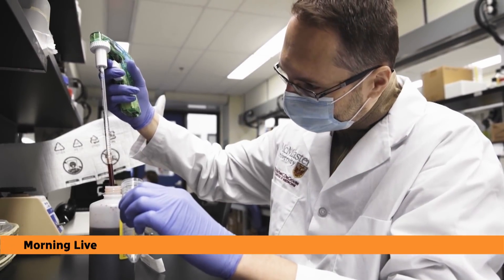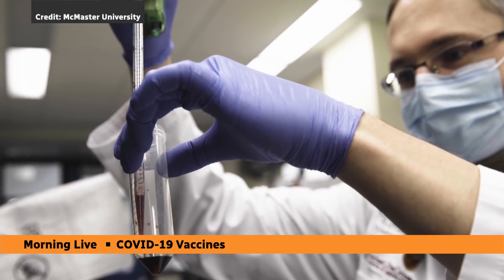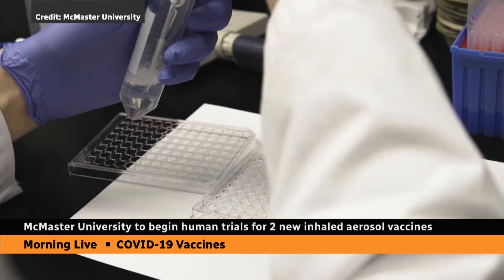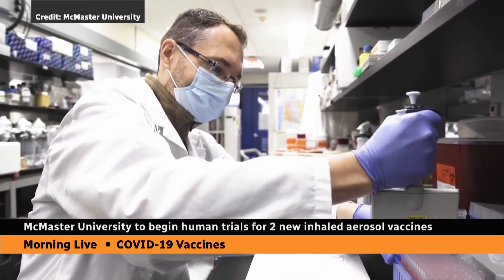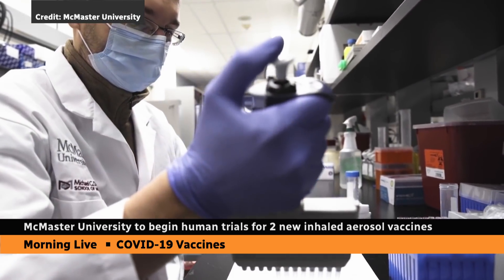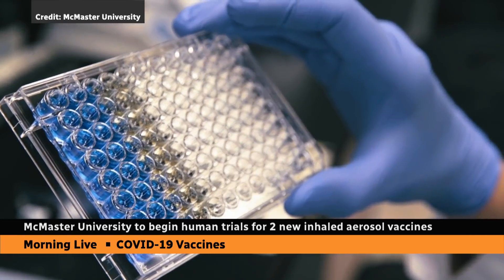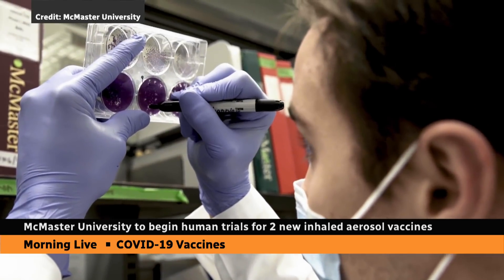The top story today: new developments in the push for made-in-Canada COVID vaccines. Researchers at McMaster University in Hamilton, Ontario are doing innovative work on two vaccine candidates — inhaled — being developed as boosters for people who have had two shots of mRNA vaccines.